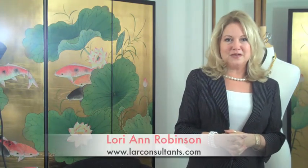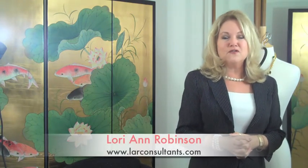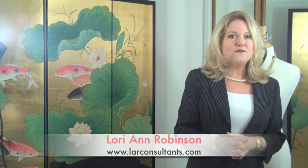Also, be aware when you're going out dressed up — cocktail party, cocktail dress, evening dress — you don't want to be wearing a daytime watch with a formal outfit. It will really kill the look. I hope those tips have helped you today about building your professional jewelry wardrobe. Come visit us at www.larconsultants.com for more tips and fashion tricks.